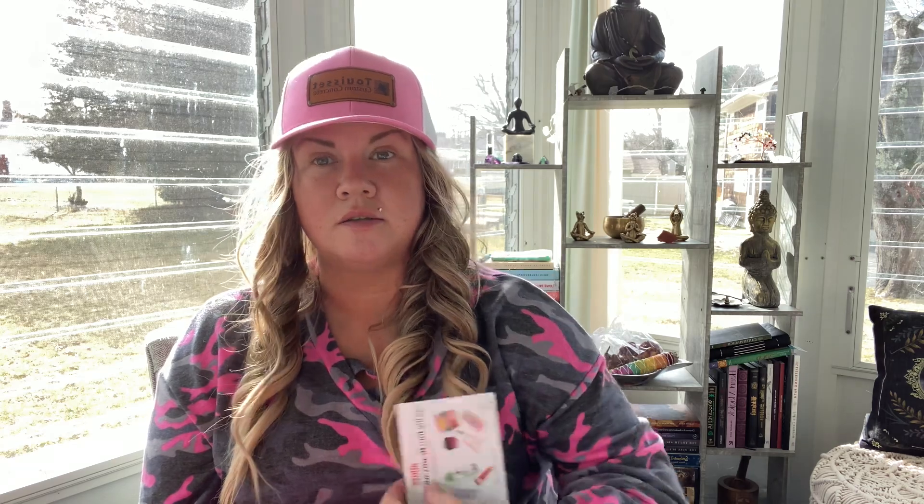So I believe this is a $23 box. And honestly, if it's anything like my last box, it is really worth it. We got this little postcard here — it says exclusive 50% off Higher Dose red light face mask. I've seen those around before. Red light is actually really good for your skin; it has a lot of benefits. And there are some bundles listed, but that's that.